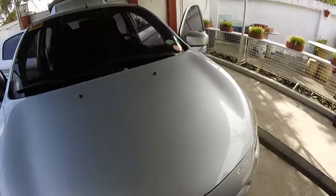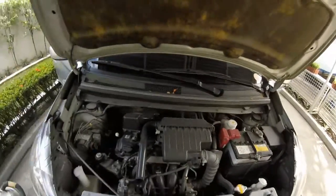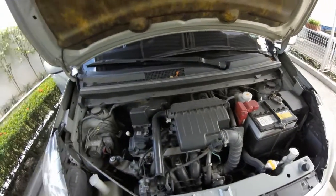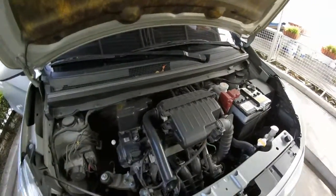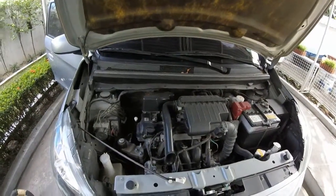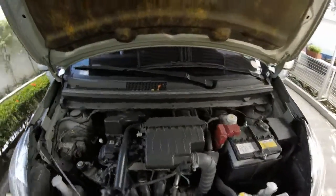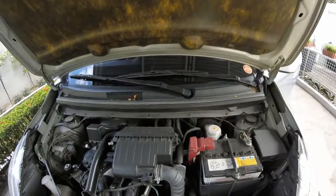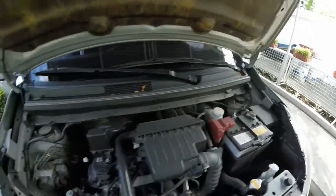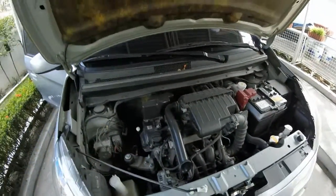Let's check out the engine — wow, that's noisy! The GLS trim has fog lights. The engine is a 3A92, I think — a dual overhead cam setup. It pushes out about 70-plus horsepower. It's very frugal on fuel. That's the engine.